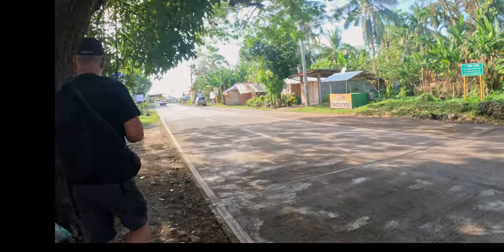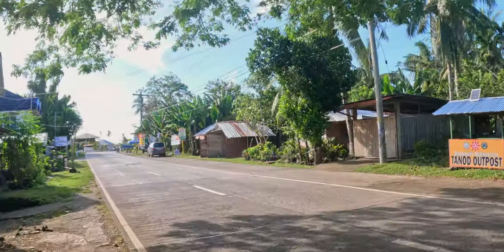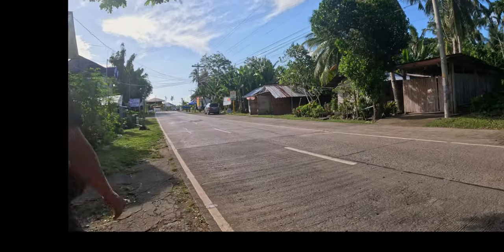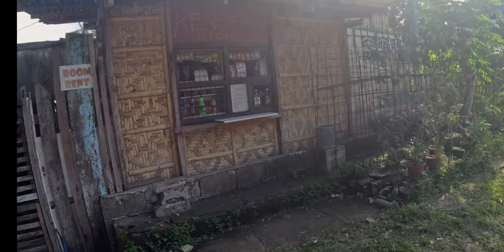Look at this — this is where you walk. It takes like five minutes and you go across the bridge. There are little stores along the way if you want. Isn't that neat?